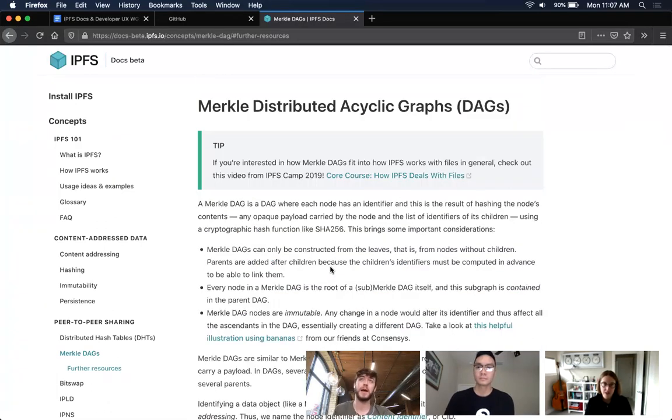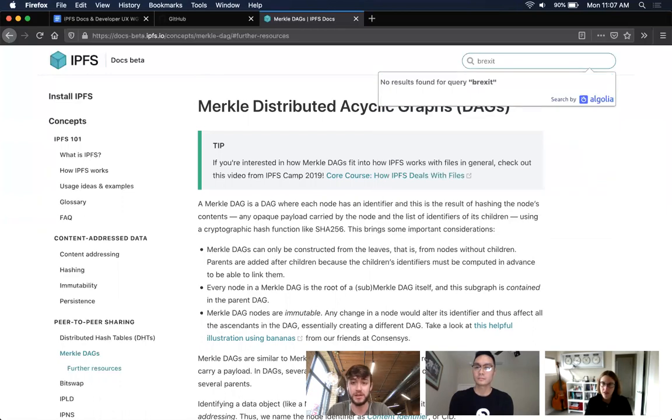On top of that, Algolia has excellent metrics collection, so we can see if people are typing for something. Say we typed 'Brexit' — the fact that this isn't found, Algolia is going to be logging that. So it can help us figure out the content we need to be writing and the things people are looking for. It also pairs up well with when other IPFS projects make releases — we can look at those and see if we're missing docs. It's nice and fast, Chris says it's easy to manage, and it also works well on mobile.